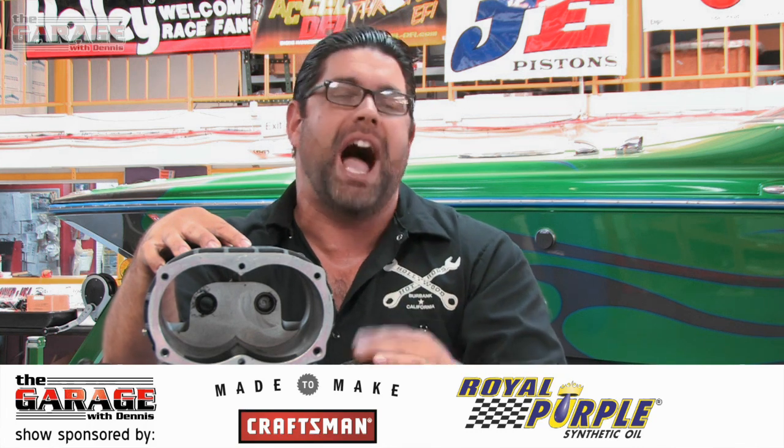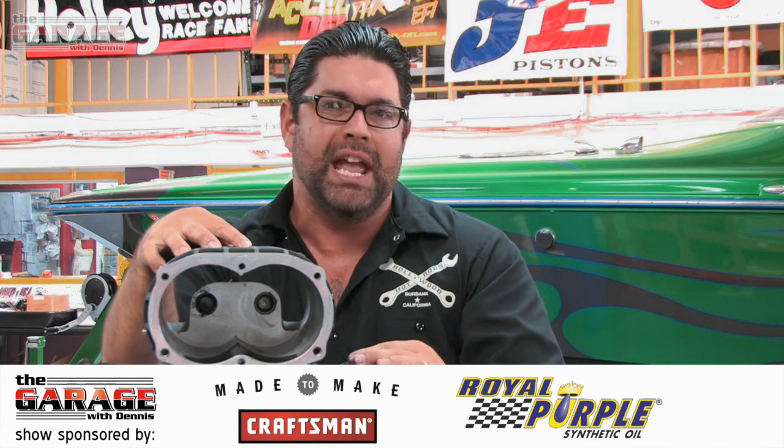Before we take a look at this crazy triple supercharged setup for a marine application, I want to talk about one of our sponsors, Royal Purple. Royal Purple's HPS is recommended for vehicles no longer under warranty and for those seeking a higher level of performance and protection. It's fortified with high levels of ZDDP anti-wear additives and Royal Purple's proprietary additive, Synerlec. Independent tests have shown that HPS outperforms leading synthetic and conventional oils in gasoline and diesel engines.